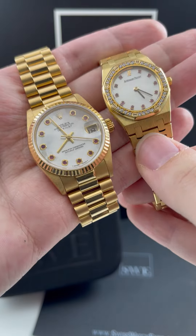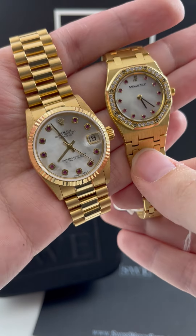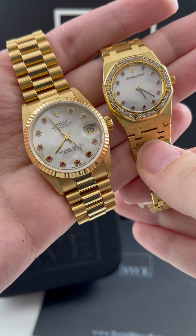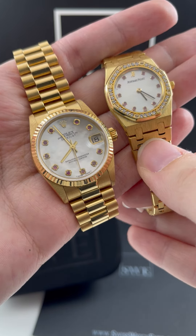Both of these are absolutely gorgeous, and I think it's fun to look and see the similarities and the differences. You can see that the AP has the classic Royal Oak design with the eight high-polished screws and the diamond bezel all around. I just think it's such a cool look.